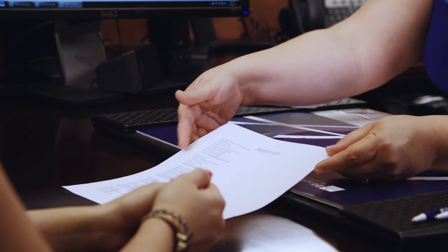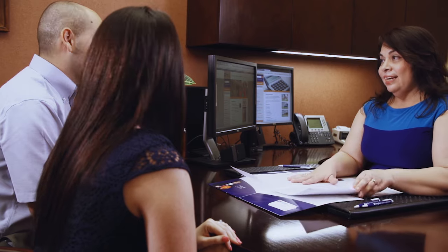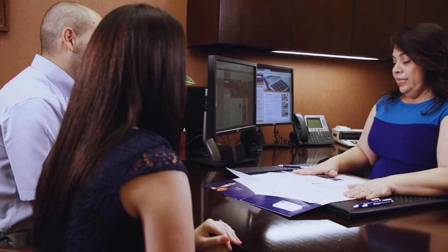We can even provide a list of experienced realtors if you need a recommendation. Once you've found the perfect home for you, we will help you identify and organize the documents you will need to complete your mortgage application.